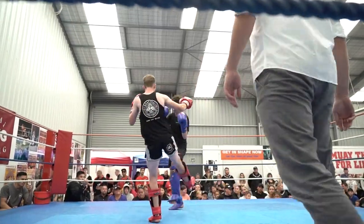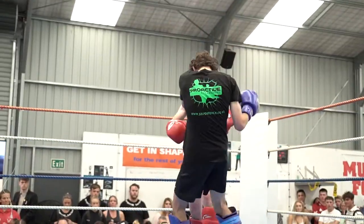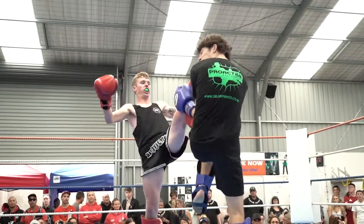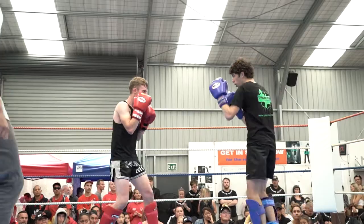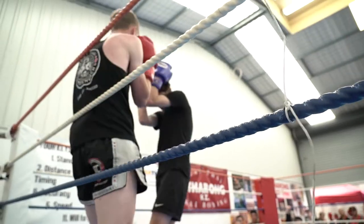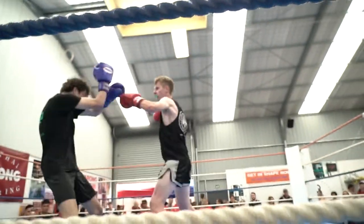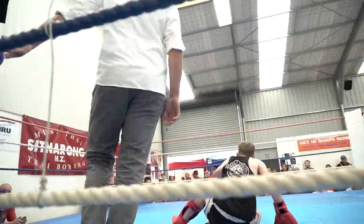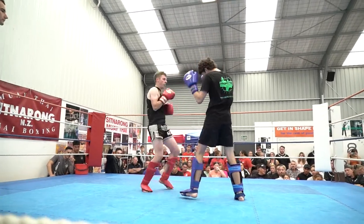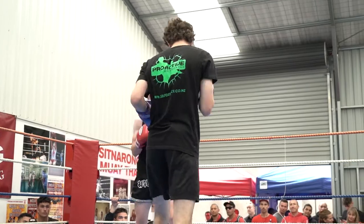Now we're watching round 2. That's a good sweep right there. I think Logan's right — he can put more power into his punches and kicks. He's being a bit gentle here. Although this novice fight is not supposed to be a knockout fight, he can still work on using his body weight more with his punches and kicks. At least Oliver is doing it.